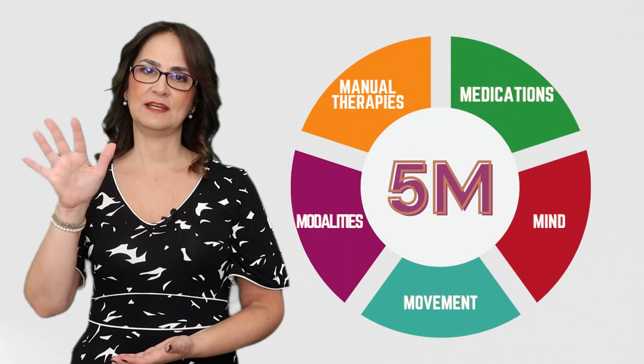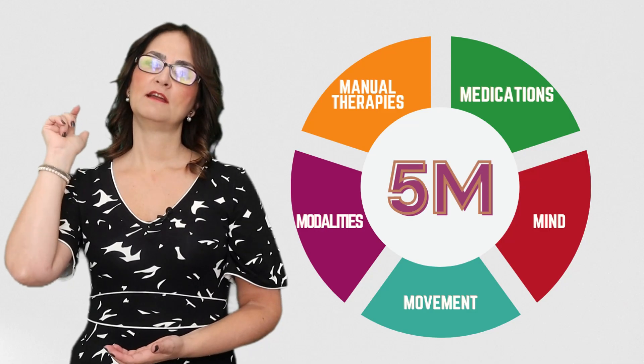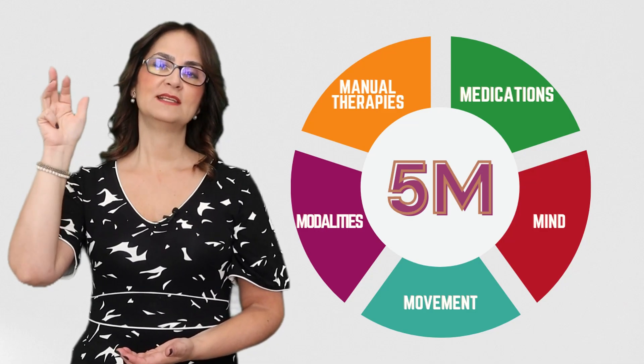Don't forget the 5M: movement, mind-body, manual, modalities, and medications.